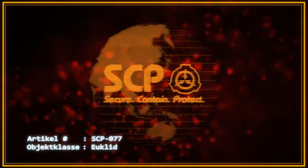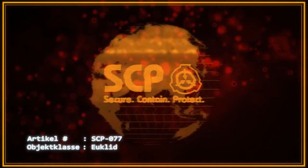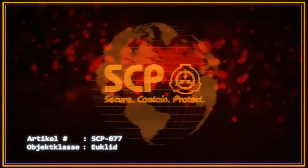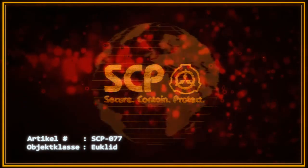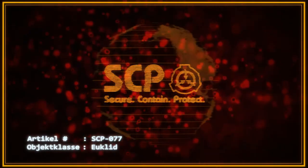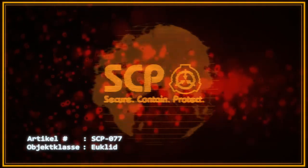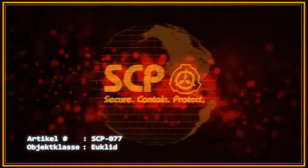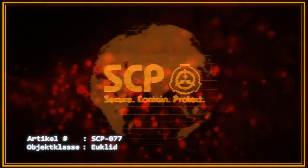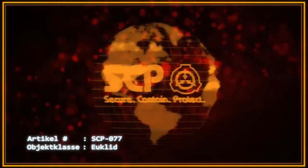Das Lesen der Gravuren auf SCP-077 hat spürbare, wenn auch vorübergehende Auswirkungen auf die Gesundheit der Vorlesenden. Zu diesen Auswirkungen gehören Übelkeit, Krämpfe, Kopfschmerzen, Schwindel, Inkontinenz, Fieber, Hautausschläge, Nasenbluten und das krankhafte Bedürfnis umherzuwandern. Die Auswirkungen verstärken sich mit zunehmender Zeit zwischen den Lesungen und können bei Personen, die zu oft hintereinander und/oder zu häufig die Runen lesen, kumulieren. Die Wahrscheinlichkeit, dass Vorleser eine Kartoffelallergie entwickeln, liegt bei 60%.